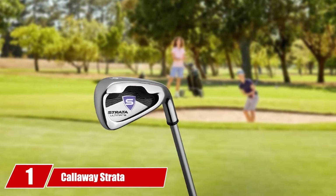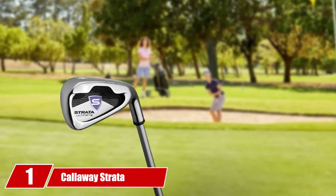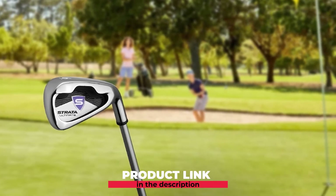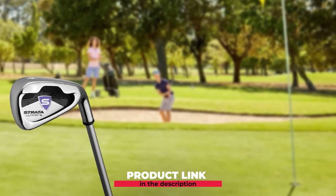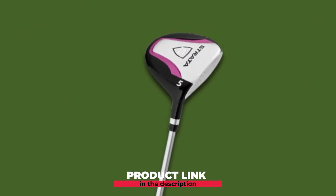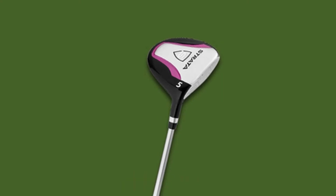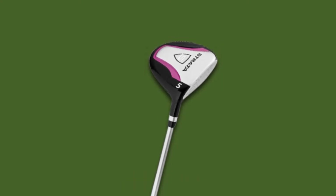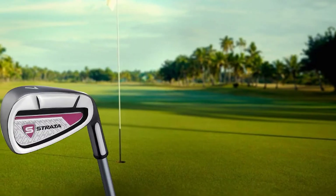At the first position of our list, we have the Callaway Strada Complete Golf Set. The Callaway Strada is one of the top golf sets available on the Senior Circuit, consisting of a driver, two fairway woods, four irons, two wedges, and a putter that gives you most of what is needed. It has all the ingredients for a perfect round of golf for Senior Ladies, and the golfer playing with this set will have an absolute advantage over the rest of the group.